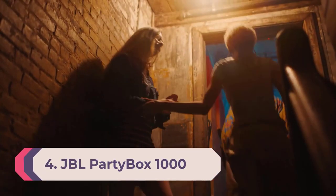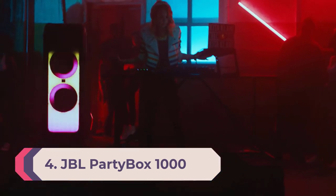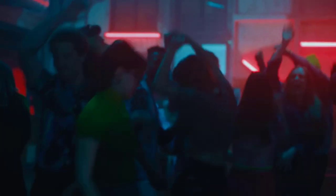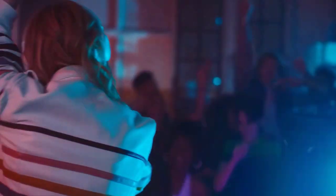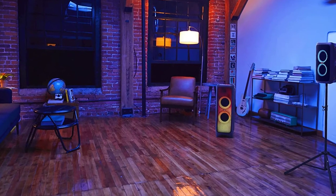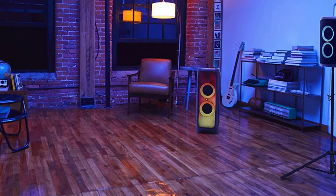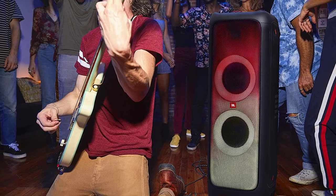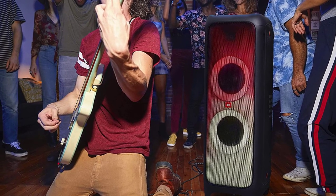Number 4: JBL PartyBox 1000. Leaving the PartyBox 1000 off this list just wouldn't be right. It is arguably one of the most party-centric Bluetooth speakers on the market. What it lacks in portability, it makes up for in features, with a DJ pad, multiple inputs, and even a gesture-based wristband that can change the lighting effects on the fly. The PartyBox 1000 brings seriously impressive volume capabilities. JBL's PartyBox range is well-respected for its balance in sound quality, party features, and reliability. The PartyBox 1000 is the most powerful of the range, driven by a massive 12-inch subwoofer along with two 7-inch mid-range drivers — a rare configuration that cements it as a party monster.